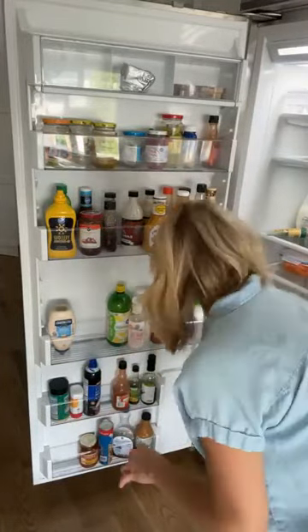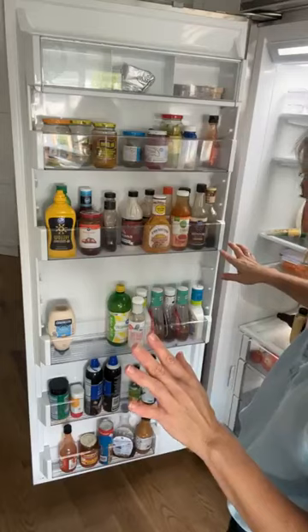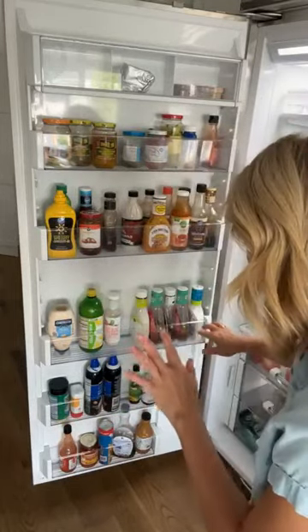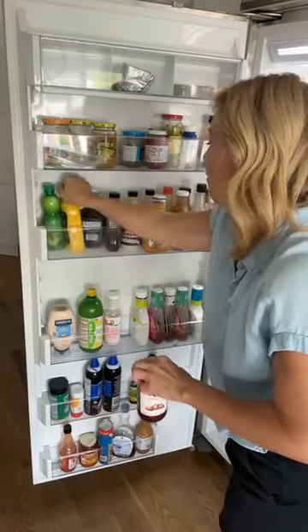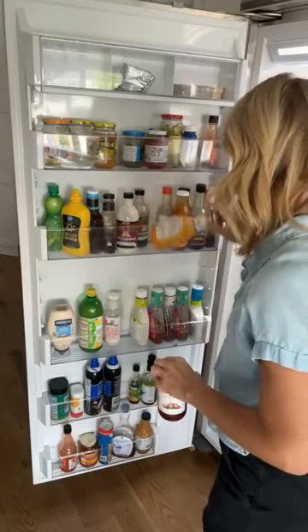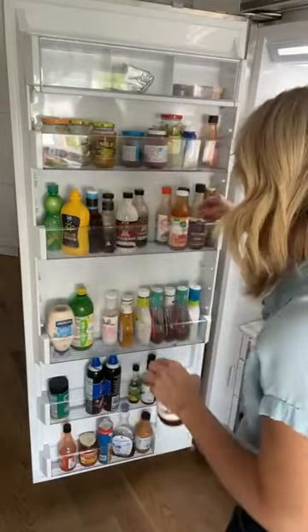I will tell you that the minute my husband walks in and uses the fridge, all of this will go to pot — which is why I sometimes am like, why do I try? But I'm going to try. I'll at least get that done today. And then there isn't even anything in that one. My people don't throw anything away.